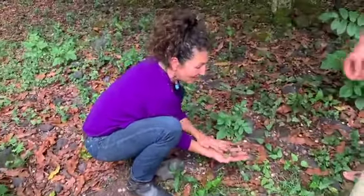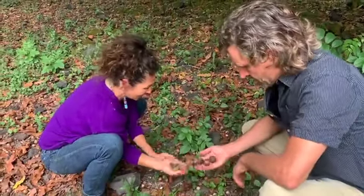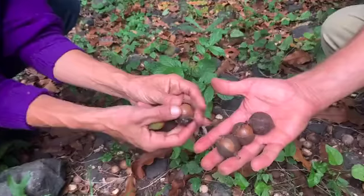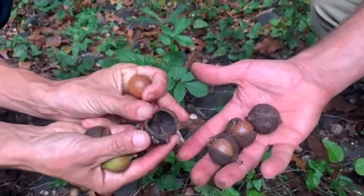This is how the nuts are picked — green or brown. This is the first stage. And the second stage is you remove the husk, which we compost and make soil with.